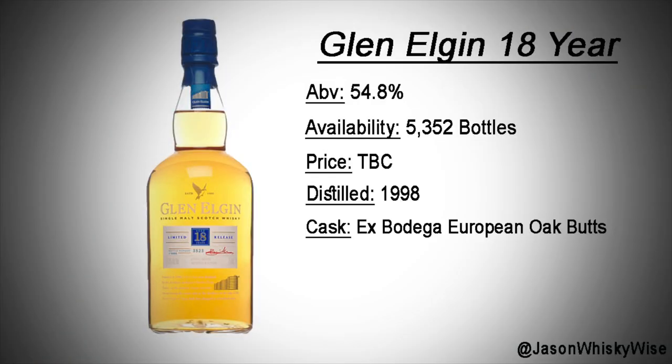The final bottle is the Glen Elgin 18-year-old. Not anything massively old, but when you've got a super old one like the Port Dundas, you need something in an affordable price range. The Glen Elgin 18 has a lot of availability at 5,352 bottles, bottled at 54.8%. They haven't announced a price, but being an 18-year-old, I've got a feeling it's going to be around about £120, maybe pushing £200. Because of the quantity, it shouldn't be anything higher than £150.